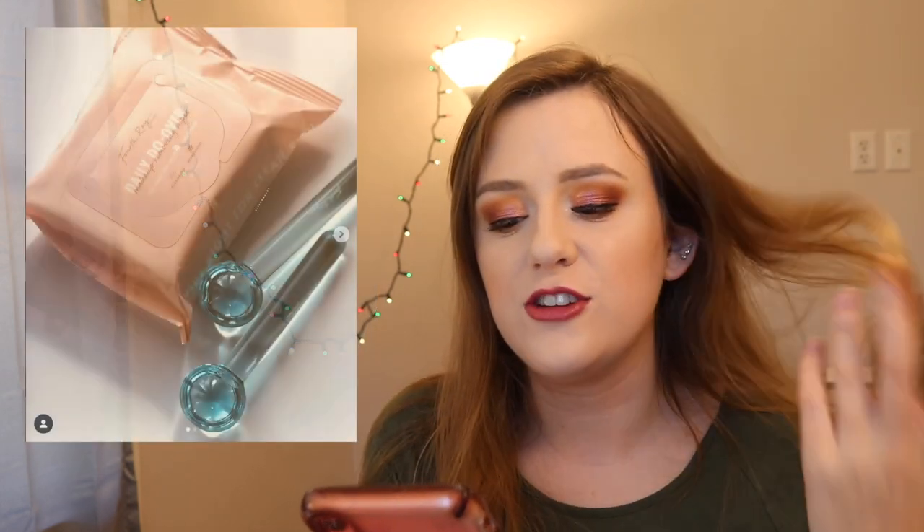4-3 Beauty just came out with these cooling facial globes. I've seen them but never tried them. They reduce puffiness and promote circulation — you can use them with facial oil, moisturizer, or their face milk. They also came out with makeup remover wipes.